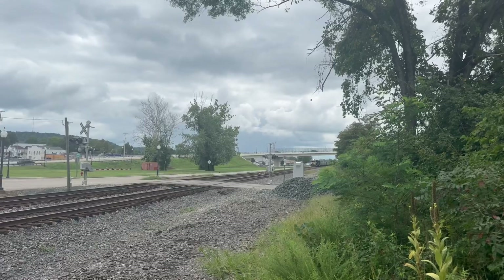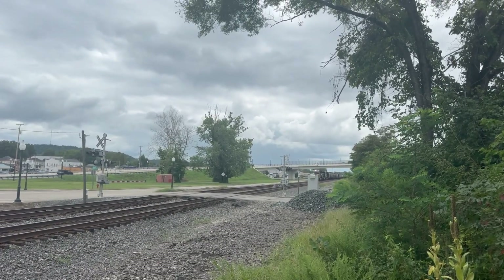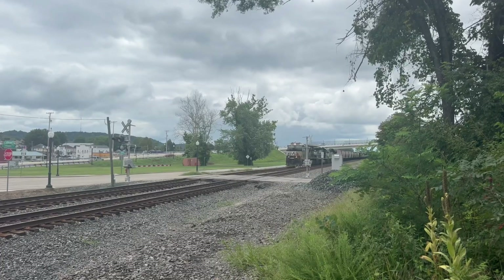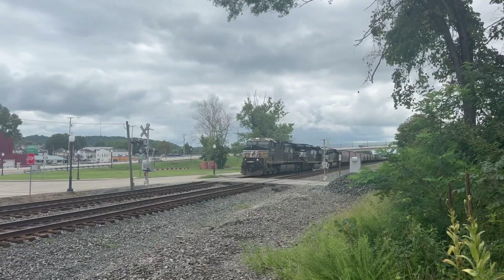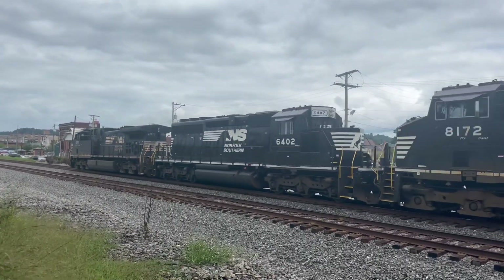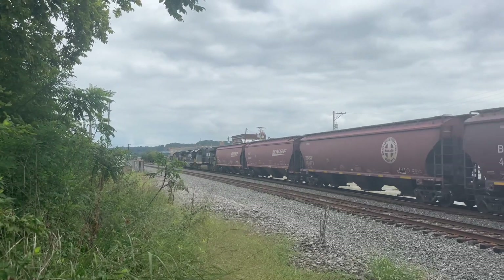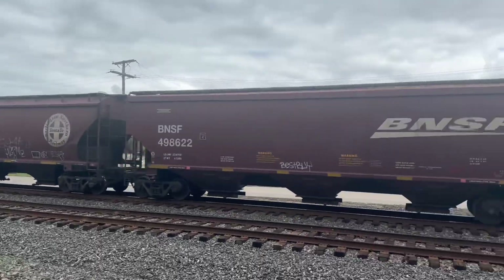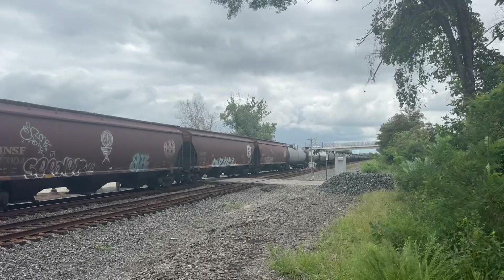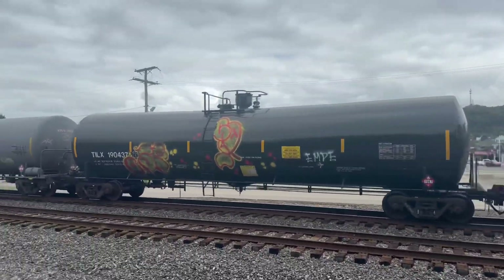Listen to that horn! Move over just a little bit. 4269, 6402! That's interesting!